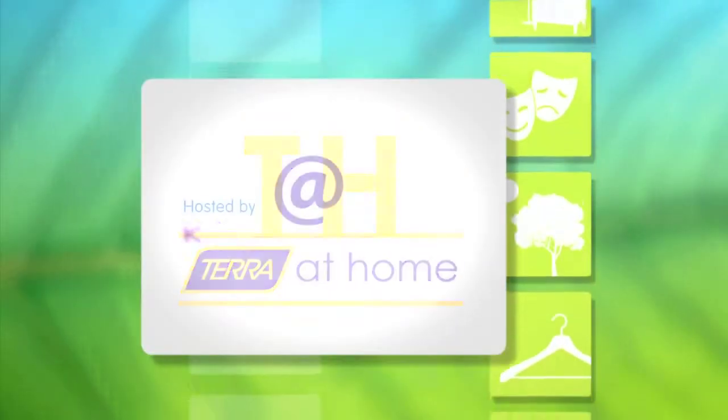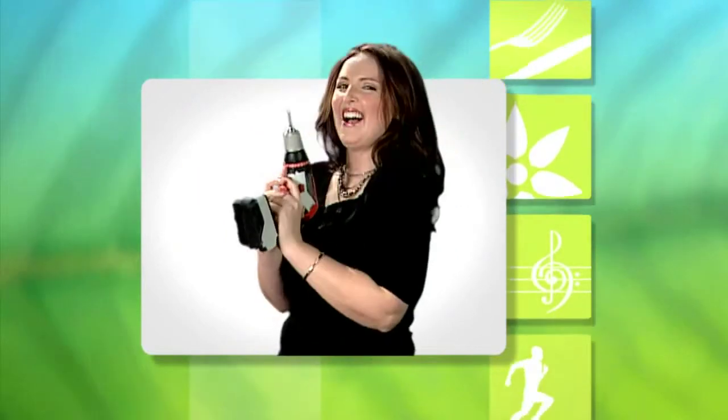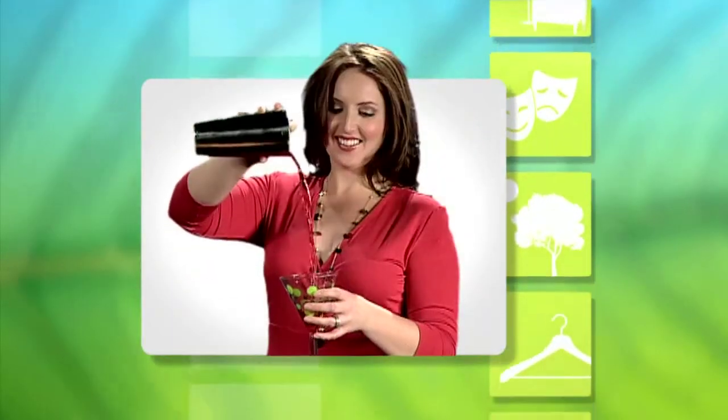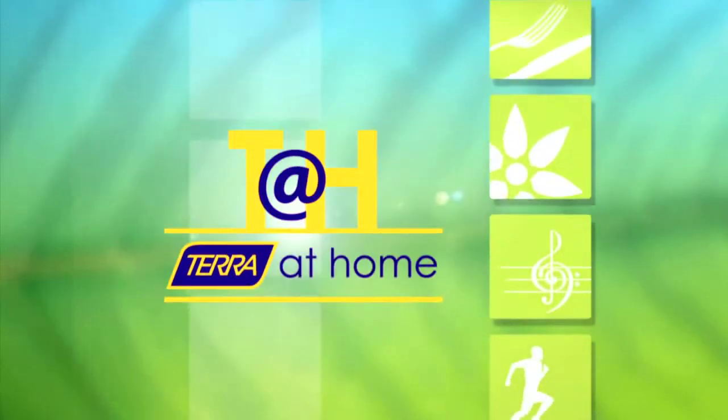Welcome to Terra at Home with your host Chris Moretti. Good morning and welcome to Terra at Home. On today's very special Victoria Day weekend edition, we're starting off by giving you an inside look at Terra Waterdown's production facility, and I'm joined by Amy Donominato, the Regional Greenhouse Manager.